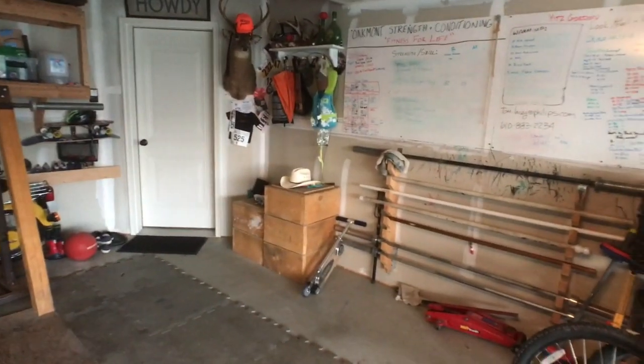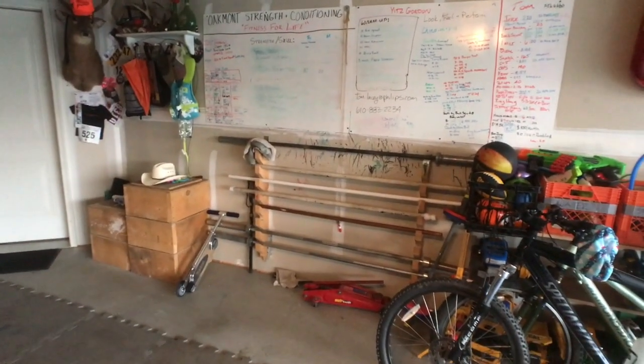I just got home from a happy hour from work. I just have a few minutes here to talk to you guys about my garage gym — something that's been on my list of things to show you. So I just wanted to walk you through the garage gym I have set up here.